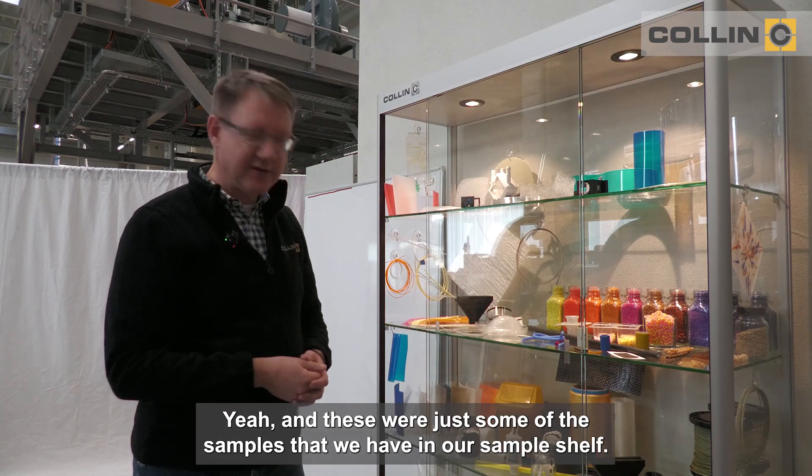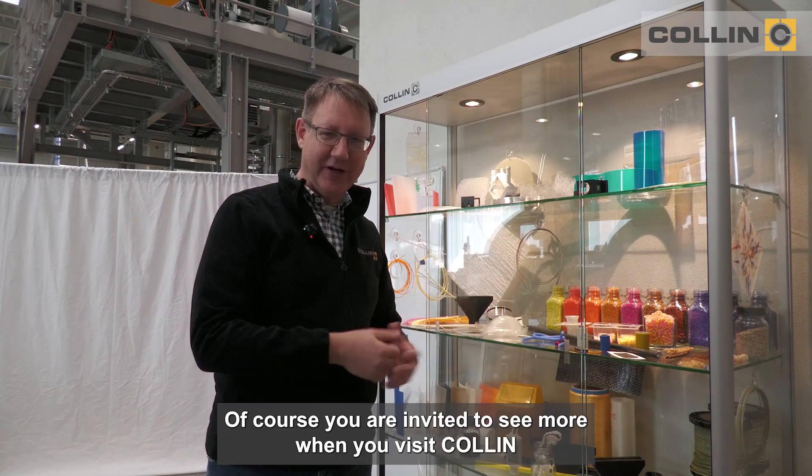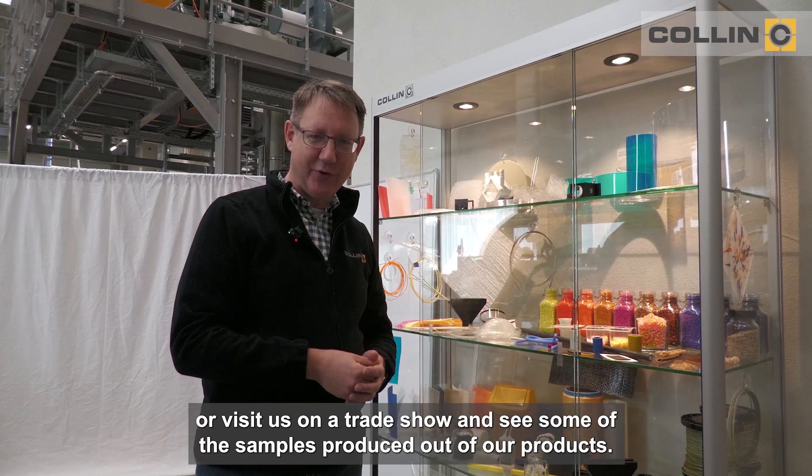And this was just some of the samples that we have in our sample shelf. Of course, you are invited to see more when you visit Collin or visit us at a trade show and see some of the samples of our products.